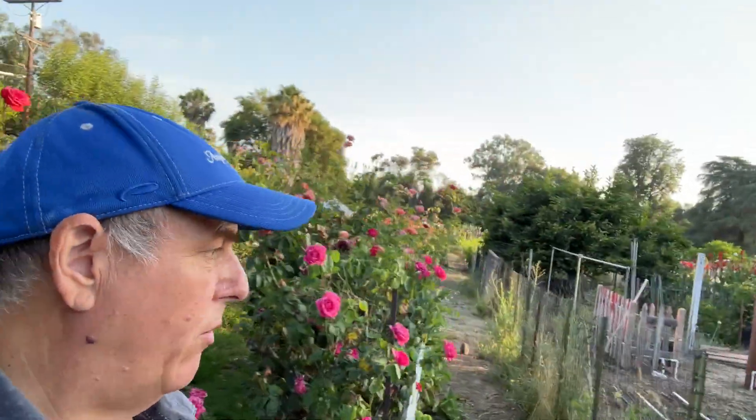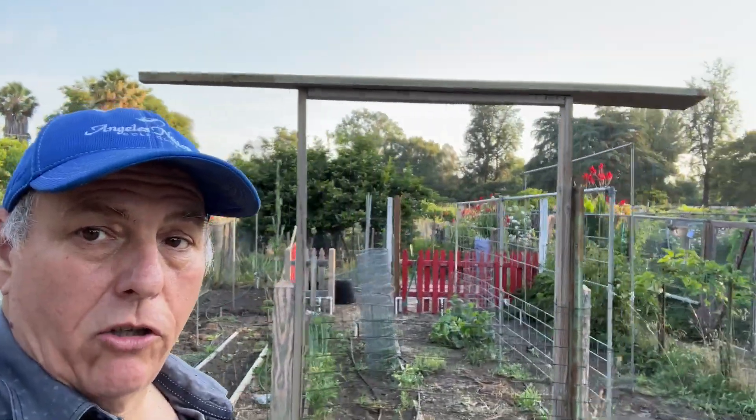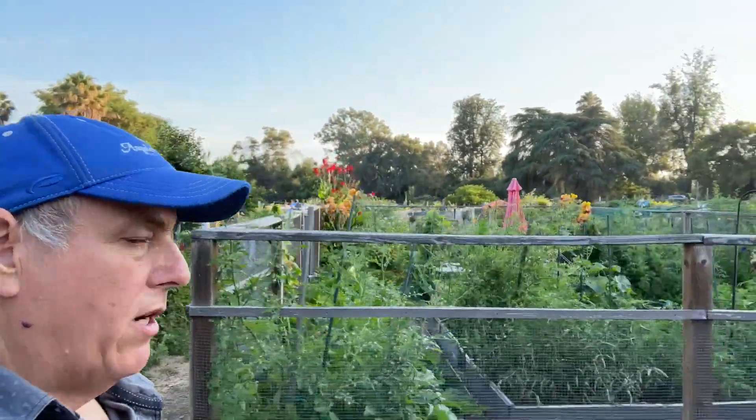Yesterday a lady saw me walking with my harvested kale, cornered me, and gave me a bunch of her cucumbers — it was really nice of her. Look at the farm this person has — just look at that!